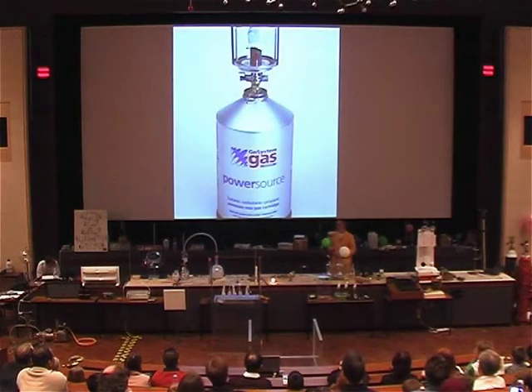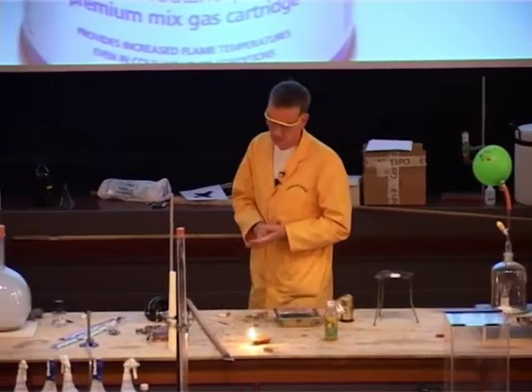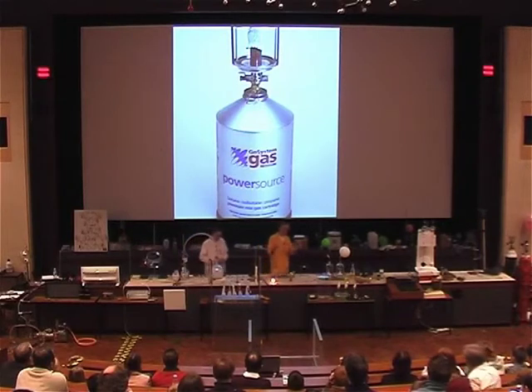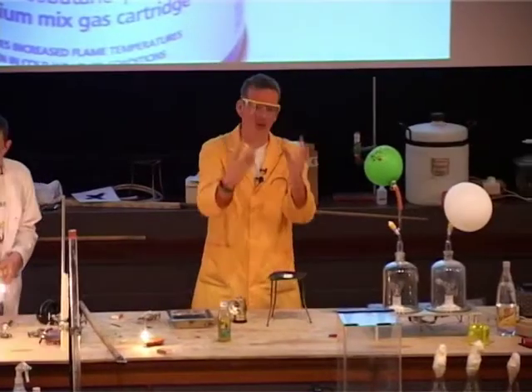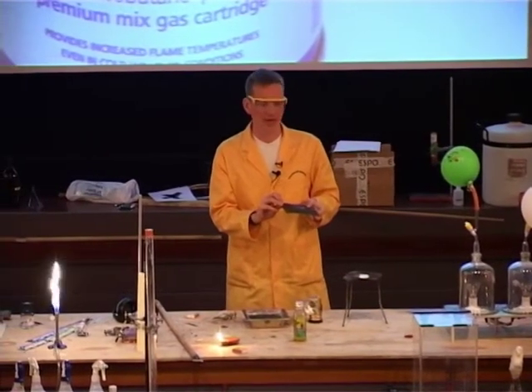It wasn't until over 50 years later that something else was discovered that also gave out this light, but without such high temperatures. This was actually discovered accidentally. A chemist was heating up a mixture of solutions and it boiled over onto his gauze, and it started to glow in the Bunsen flame.